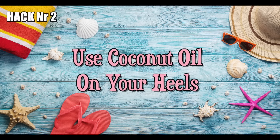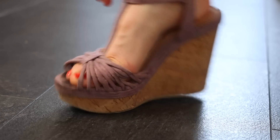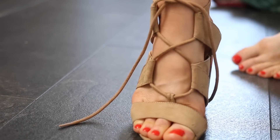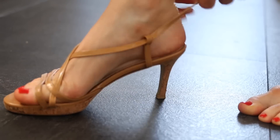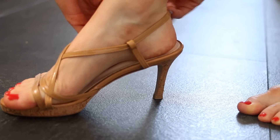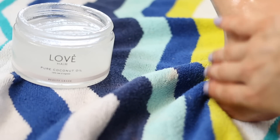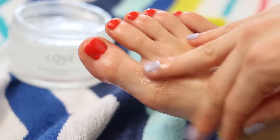Hack number two: use coconut oil on your heels. Summer is definitely the season for open back shoes, heels, stilettos, etc., which also means that our bare heels are exposed a lot. For those of you who struggle with cracked or dry heels, coconut oil can be a real game changer because it's an excellent remedy for relieving cracks in your feet and making them smooth again.